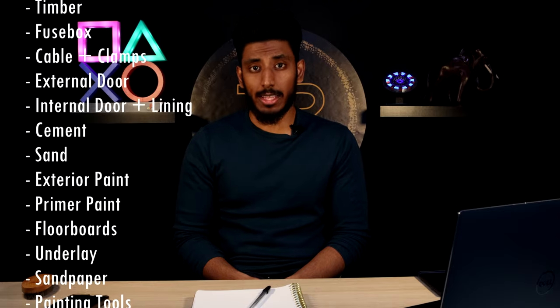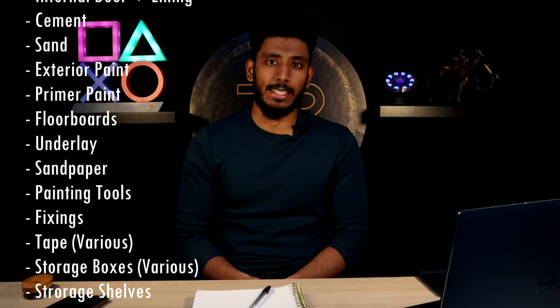Work finally started on the 18th of July. The builder and I went round town and ordered everything we needed, from timber to plasterboard. A full list of everything can be seen on screen now, and no, I did not think I'd be needing all of this when I started - but apparently I did.